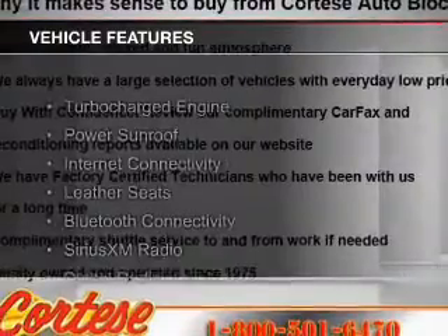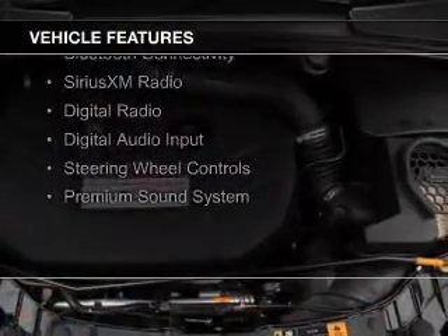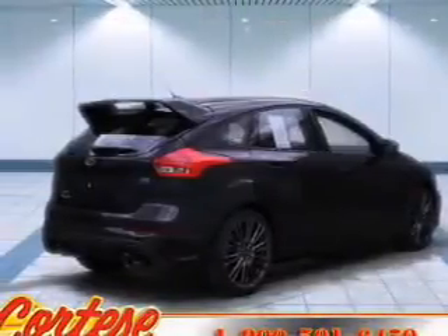The features include a turbocharger, a power sunroof, internet connectivity, leather seats, Bluetooth connectivity, Sirius XM satellite radio, digital radio, digital audio input, steering wheel controls, and a premium sound system.